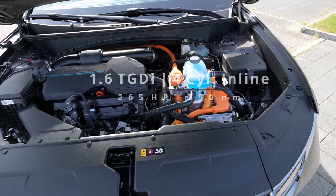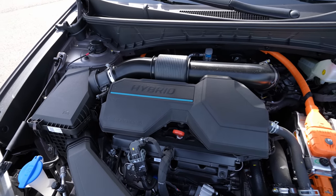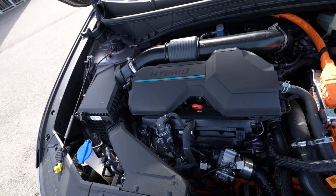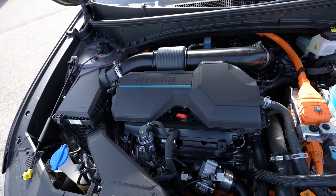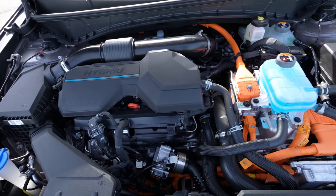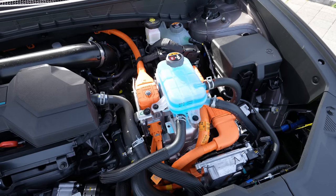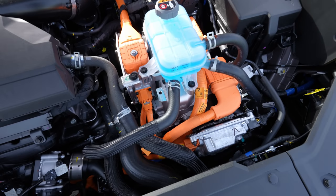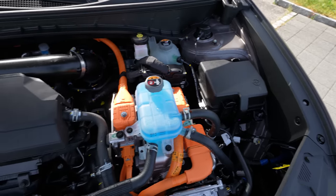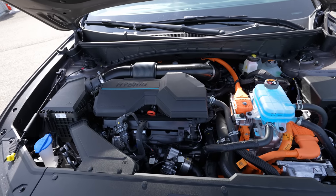Opening the hood, there's a manual prop rod. Inside the engine bay you can see the Hyundai Smart Stream 1.6-litre TGDI petrol engine — the same unit used in the standard version with some modifications. On the right side is the electric motor, the inverter, the coolant reservoir, electrical components and cables, and the fuse box.